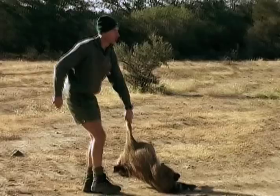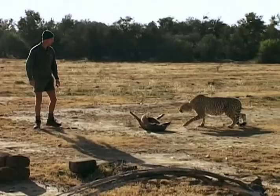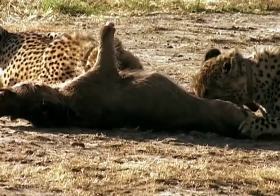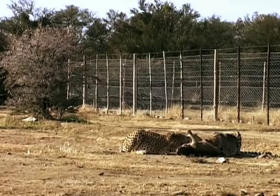After several months, it's time to release the cheetahs into the park. The rangers tempt Batman and Robin out of their enclosure with a carcass. But this will be their last hand-fed meal — from now on, they will hunt their own prey.